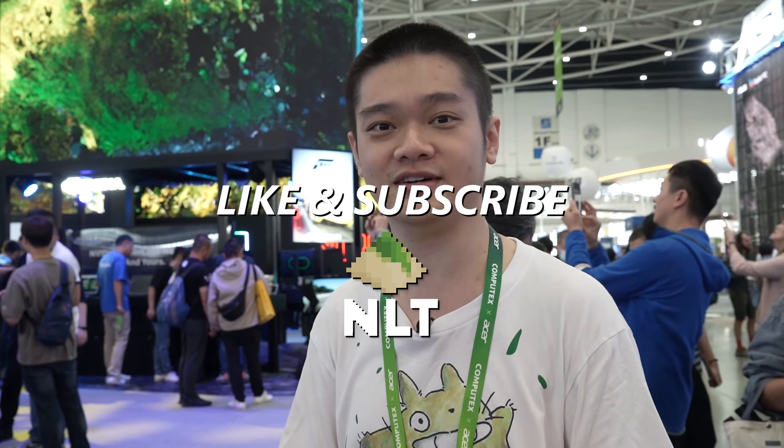That's all we have to share about Acer's booth at Computex 2024. If you have time, do drop by — Friday is open to the public, so come have a look. Remember to like and subscribe, and we'll see you in the next video.